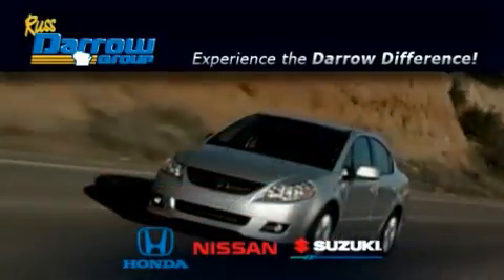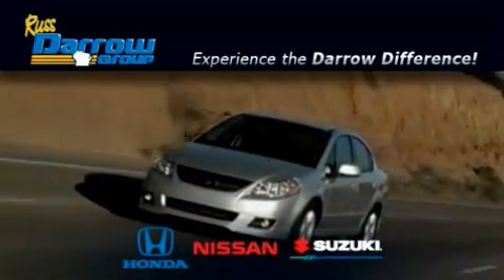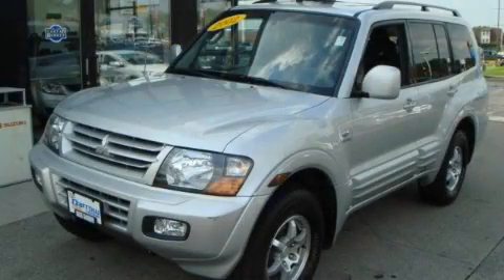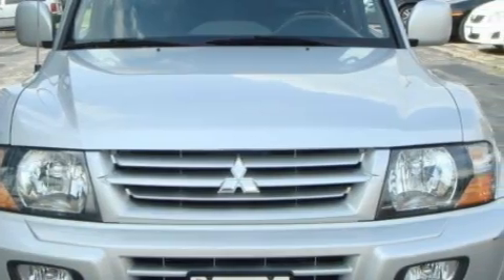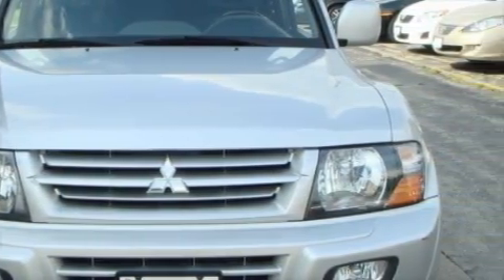Another fine vehicle offered by Rust-Aero Honda Nissan Suzuki. This is a 2002 Mitsubishi Montero, a big SUV for big fun. It has a 3.5-liter six-cylinder engine, automatic transmission, and four-wheel drive.